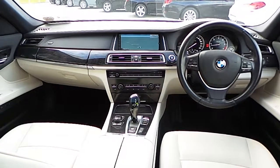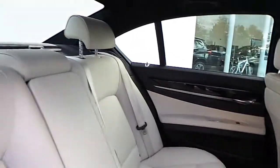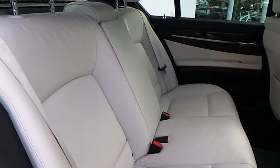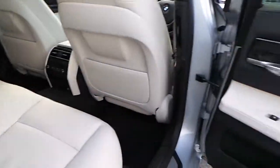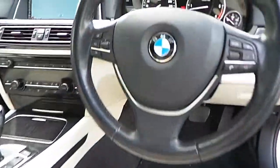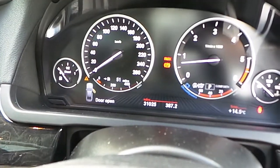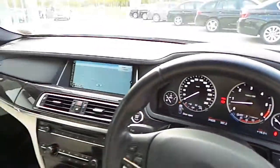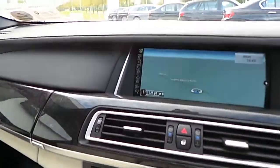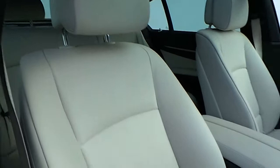Here you can see an overview of the dash of the car, and in the rear you have the ivory white leather seats. Here you can see in detail the sport steering wheel, and there's just 31,000 miles on the clock. The professional navigation screen and the ivory white leather seats in detail.